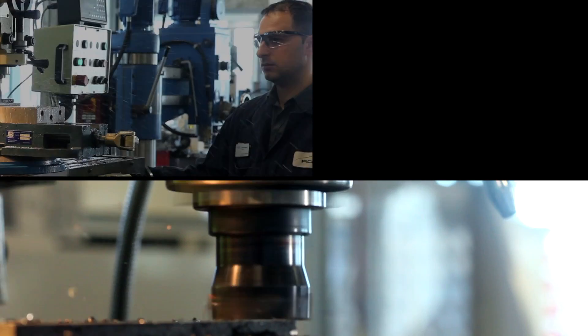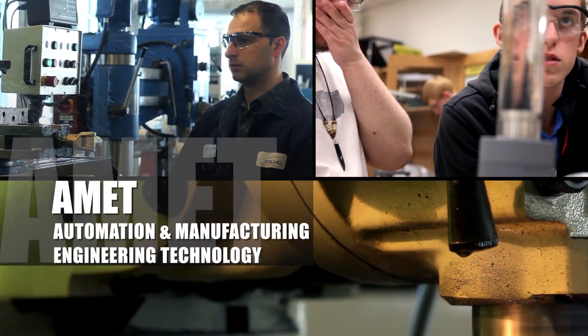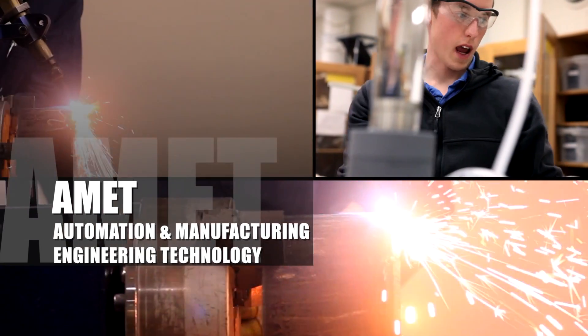If you're seeking training that will prepare you to enter the oil and gas, manufacturing, or engineering industries, our automation and manufacturing engineering technology program is for you.